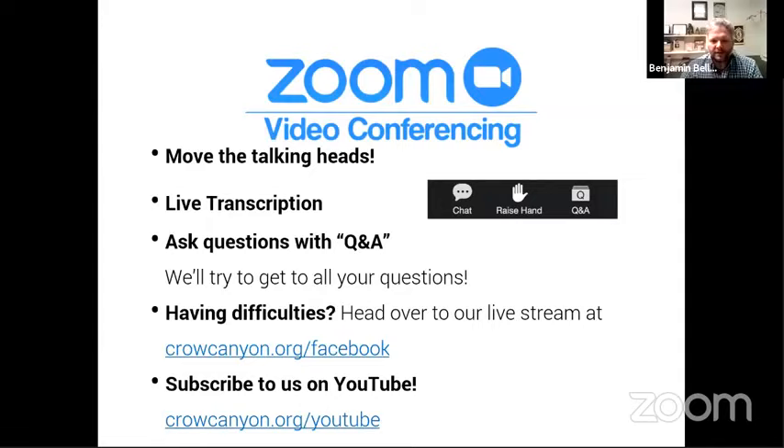Over the last year and a half, a lot of us have gotten really familiar with the Zoom video conferencing program. In case you're new to this, a couple of tips: you can move the talking heads — in the upper right there's a series of heads where you can see myself, Tara, and Taylor. If those are in your way, you can take your cursor, grab those, and move them to different parts of your screen.